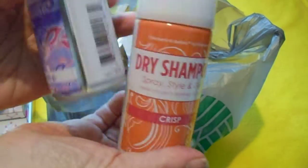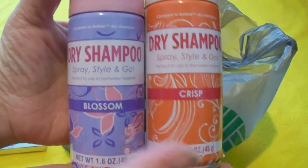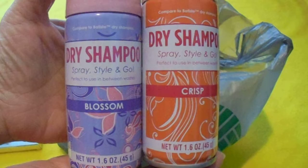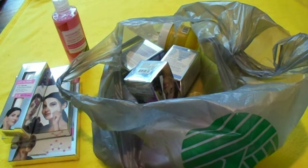The next two items are dry shampoo — there's Crisp and Blossom. I really needed to get some new dry shampoo. I've tried Blossom before but not Crisp, so that's going to be a new experience.